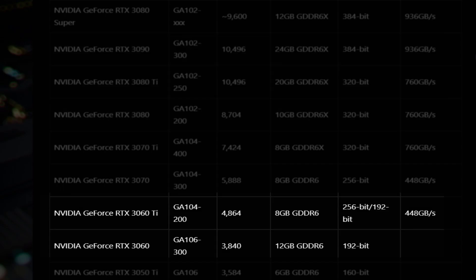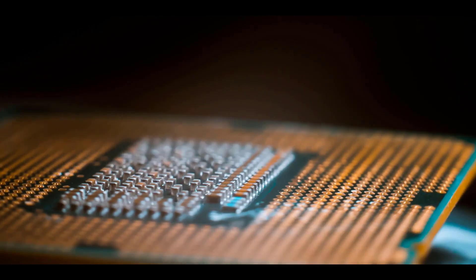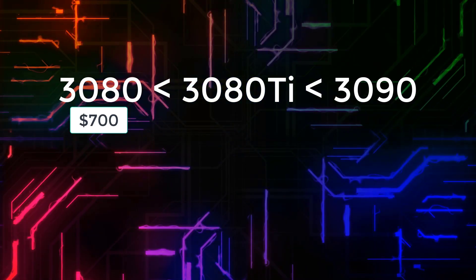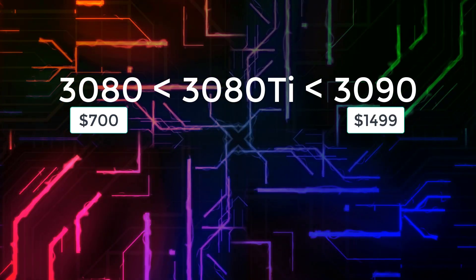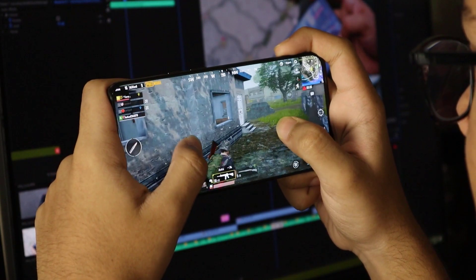The RTX 3060 is listed with 12 gigabytes of memory across all of Gigabyte's models — that's 4 gigabytes more than the 3060 Ti it would sit below in Nvidia's overall hierarchy. Sadly, this latest leak doesn't reveal anything about a potential RTX 3080 Ti price or release date. It's unlikely that Nvidia will go much higher than the $999 of AMD's Radeon RX 6900 XT, though it's sure to land somewhere between the $700 3080 and the $1,500 3090.